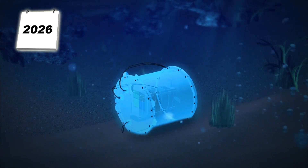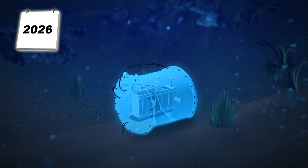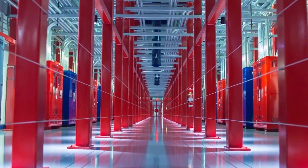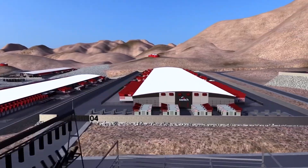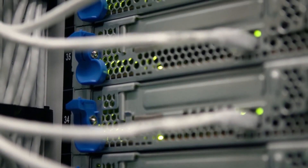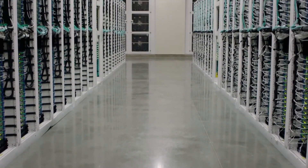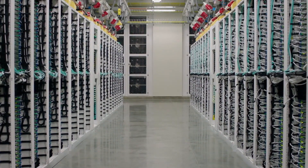What will the future of data look like? Does this mean that the future of data is entirely underwater? And is it the end of large on-land server farms? Probably not. While the results are promising, it will still be a while before we see this scale enough to support the growth of data and cloud computing.